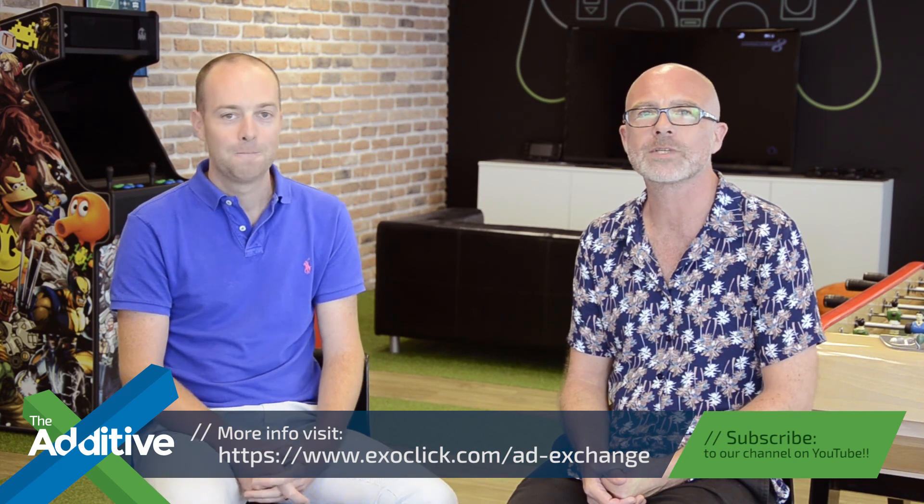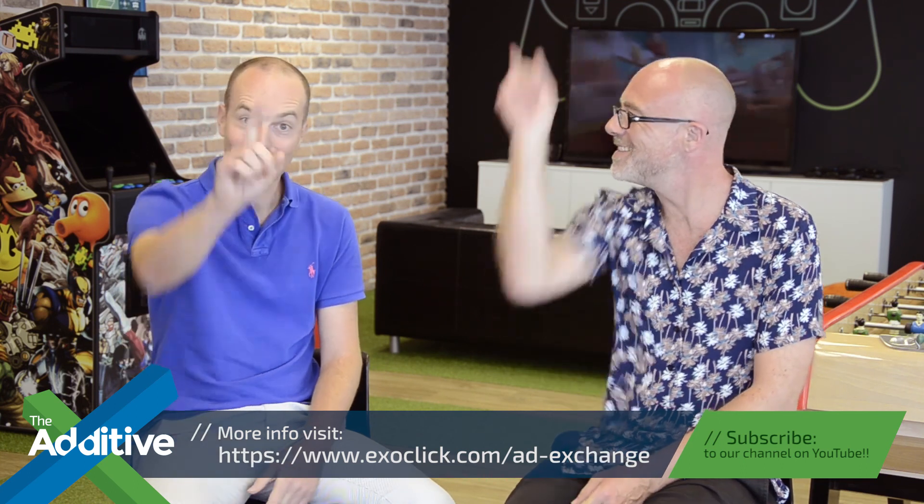Thank you for coming to join us today, Benjamin. Thank you for having me. If you want to find out more, you can visit www.exoclick.com/ad-exchange. That wraps up the show today — I hope you've enjoyed it. Until next time.